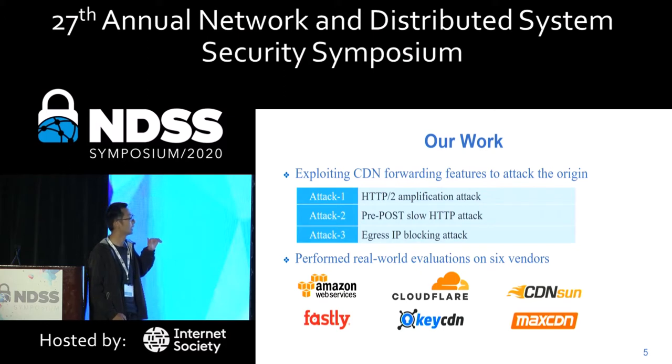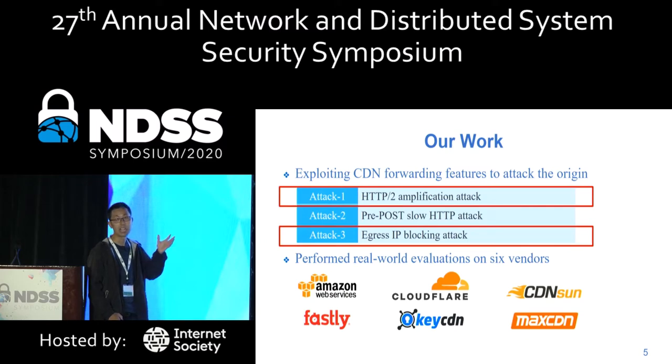We evaluate these three attacks on three CDNs. This talk only covers the first and the third one because of time constraints.